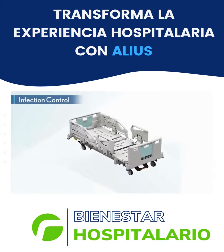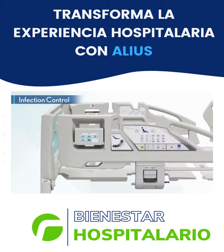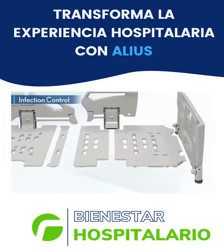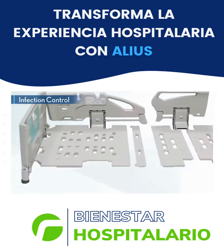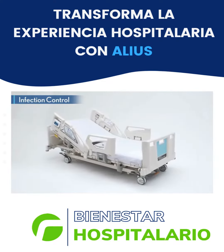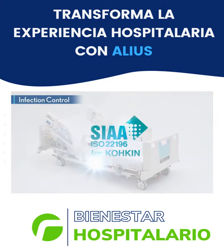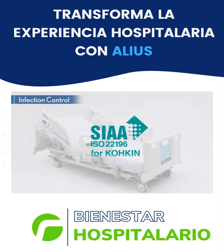To reduce the risk of infection, high-touch bed surfaces such as the side rails, head and foot board, and mattress decks are antimicrobial treated. Alias is the world's first hospital bed registered under the SIAA and compliant with ISO 22196.